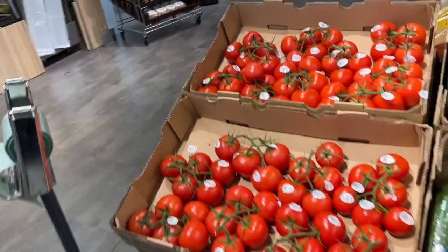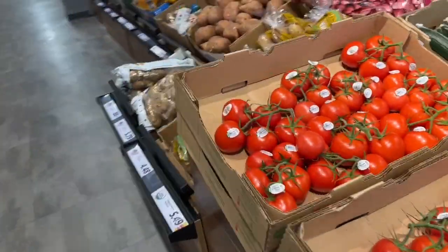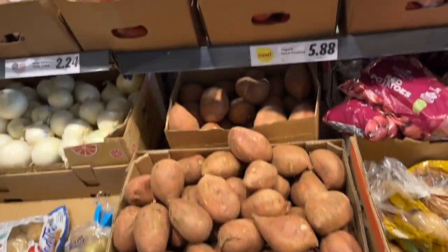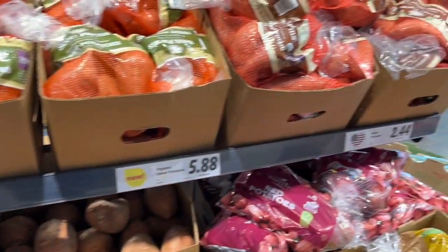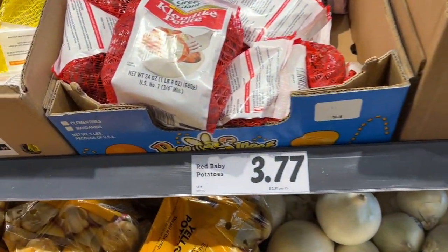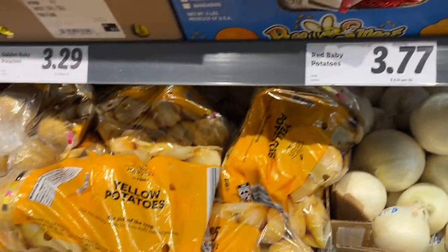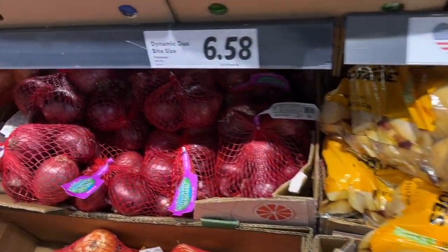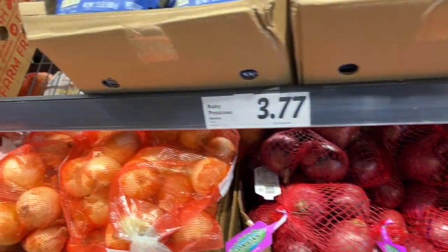Here's potatoes, some cucumbers, more tomatoes on the vine, and some more different types of potatoes. We're coming to almost my favorite section - the onions! I know, sad life - onions are one of my favorite things in the world. But potatoes are good too - look at the onions! I can still smell them.